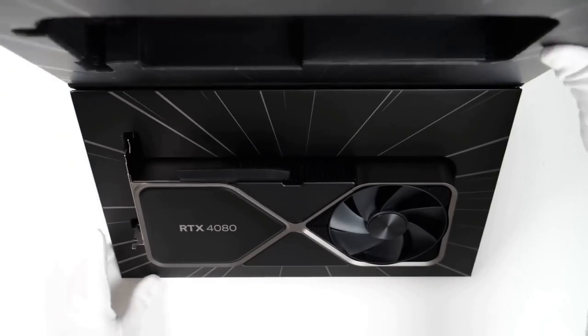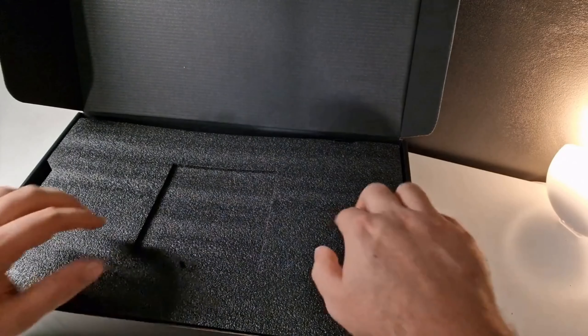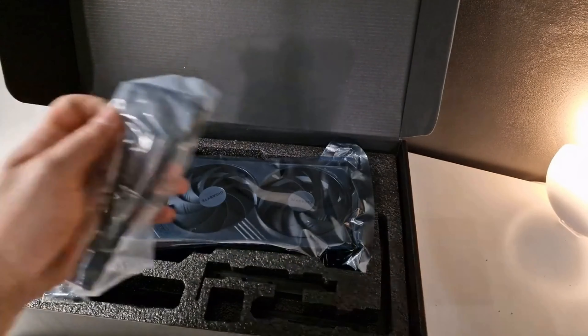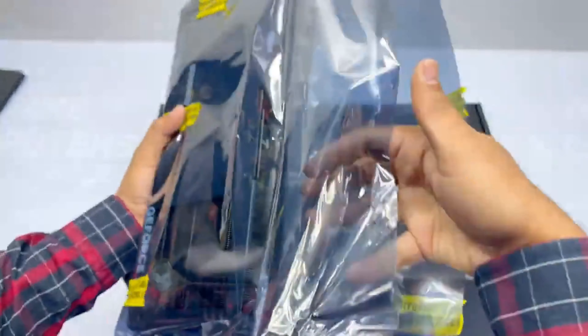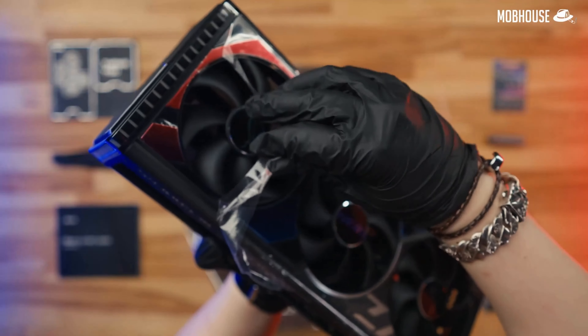As you unbox your 4080, you're not just revealing a graphics card — you're unlocking a treasure trove of possibilities. Feel the weight of innovation and the sleek design synonymous with Nvidia's unparalleled quality. It's more than a component; it's a masterpiece.